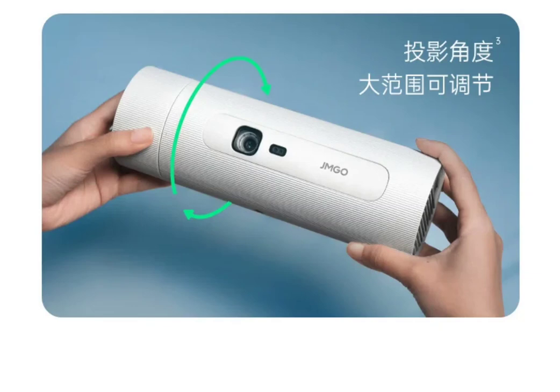JMGO has launched a new portable projector, the P5, in the Chinese market. The projector is up for pre-order on JD.com at an initial price of 2,299 yuan ($318). It offers a 5-hour battery life and 1080p resolution.